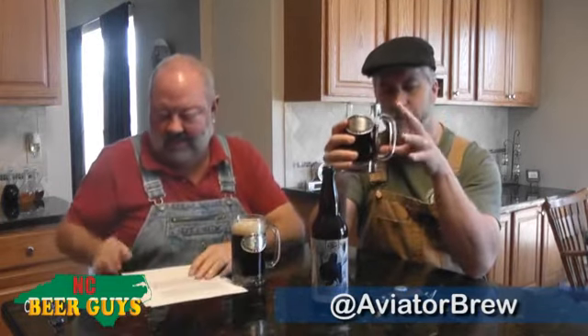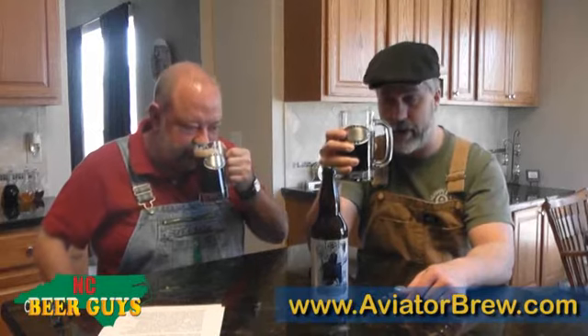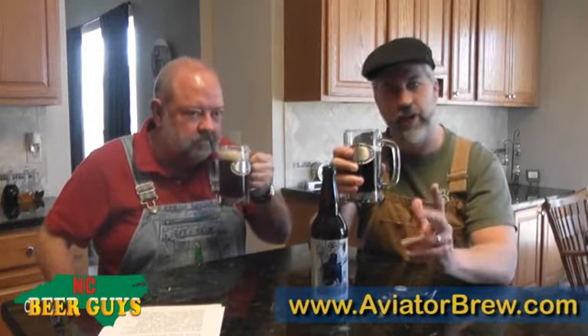So once again, dark. Now this is dark, but not as — what did it say? Dark in color, darker than a brown ale. They nailed that one. It is darker than a brown ale. It's got a creamy beige colored head.